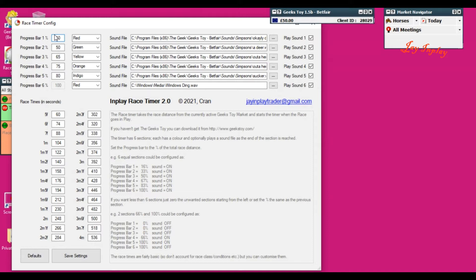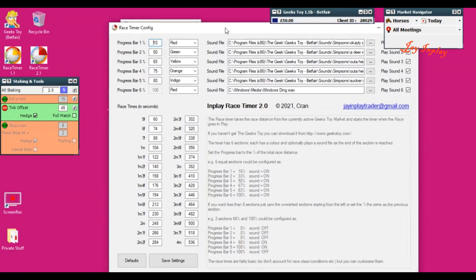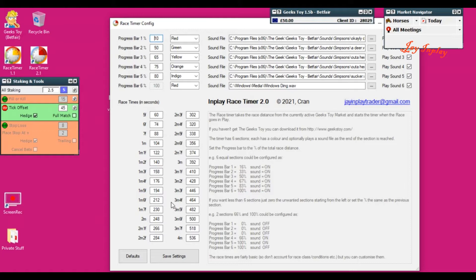With Race Timer 2 you can set up where you want your alarms, what percentage of the race you want them to go off, different colors, whatever sound files you want, and on top of that you can set up your race distances. The defaults we use are the average times for a race — obviously they vary depending on ground conditions and quality of horses.